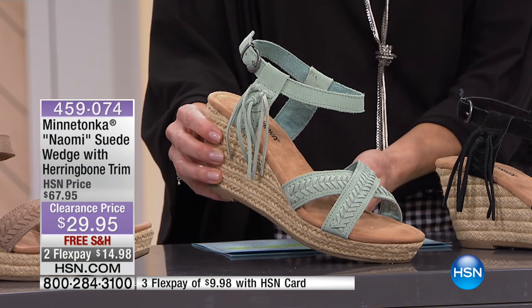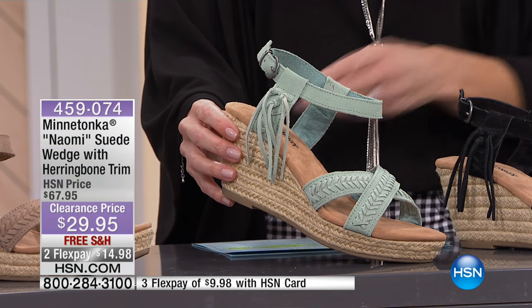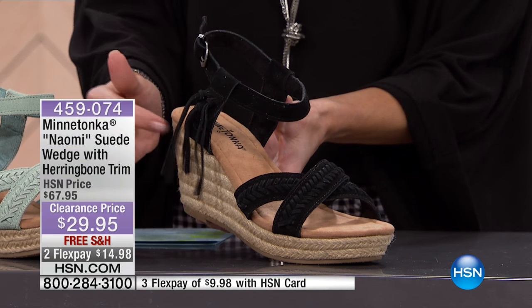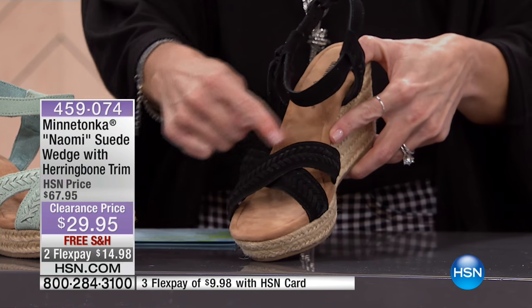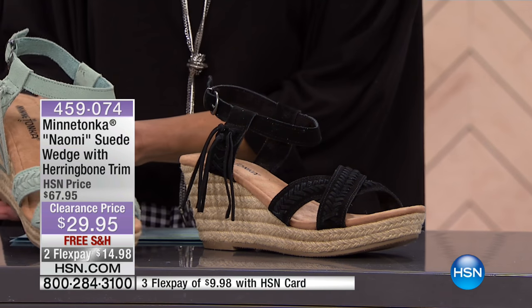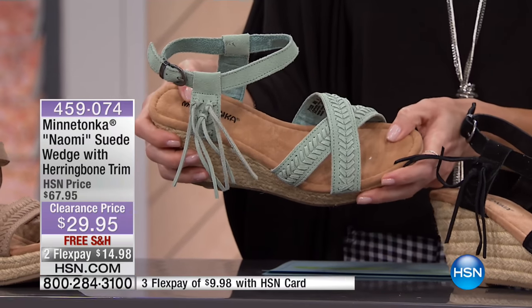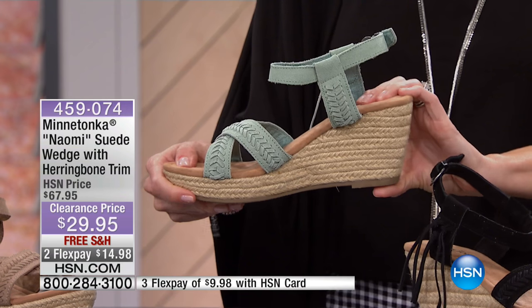We also have it in mint — how sweet is the mint! How unexpected. Such a nice way to add just a very subtle piece of color, a little splash of color. And then we also have it in black. So a great way to have a little bit of fringe — subtle fringe detail. If the last shoe had a little too much fringe, this just has a little bit; it's almost like a little tease of the fringe. And then you're looking at this braided detail across the toes. So comfortable. I'm actually going to show it to you in the mint so you can see the details better.